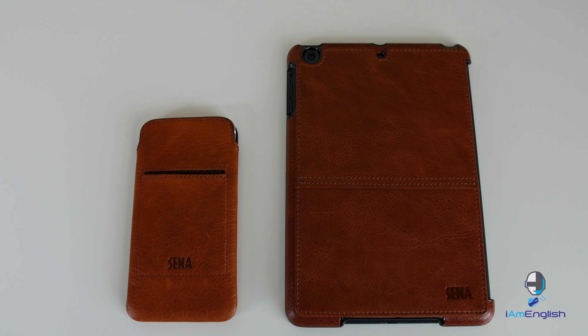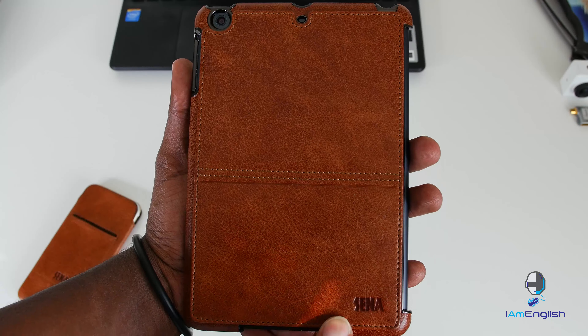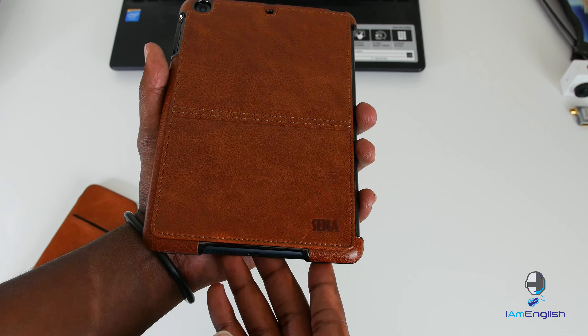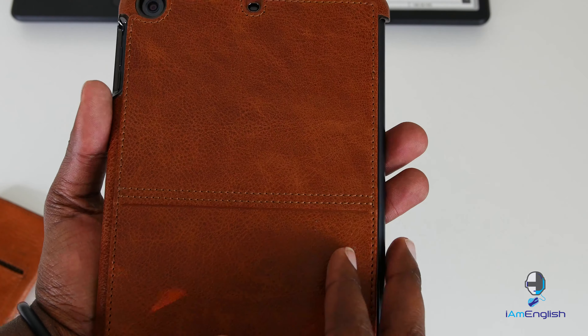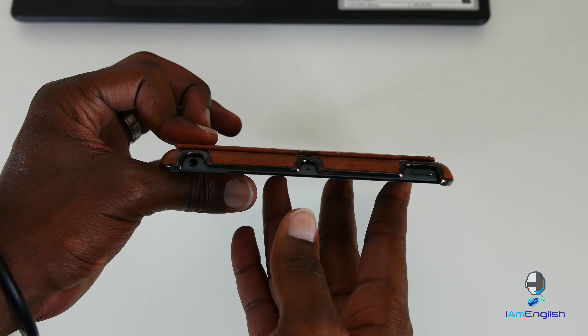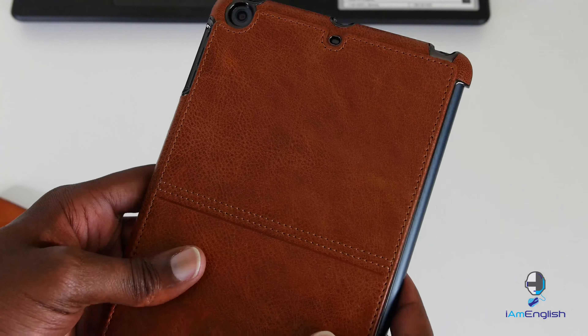One thing to be aware of is that they serve more of a stylish function than a protective function. A lot of these things look really nice but they're not going to protect your device the way something like an OtterBox would. As you can see, the casing for the iPad mini shows its elegance — it was made to look good and it does. It protects the back but not the front, so if you drop it on the front you're going to crack your screen. That's just the price you pay for style over function.